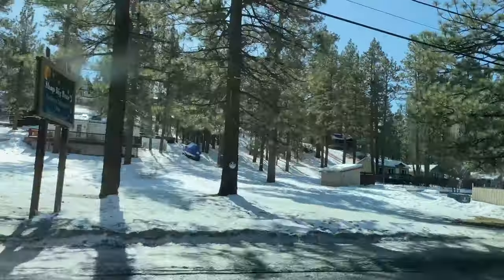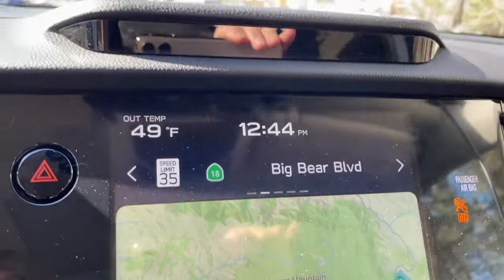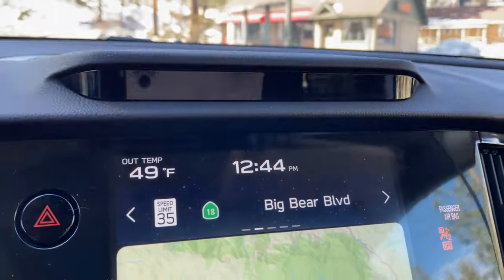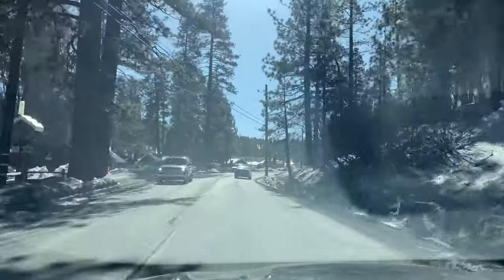A lot of the snow has melted — and look at our temperature now, guys. Not good if you want snow. Not good, no es bueno.